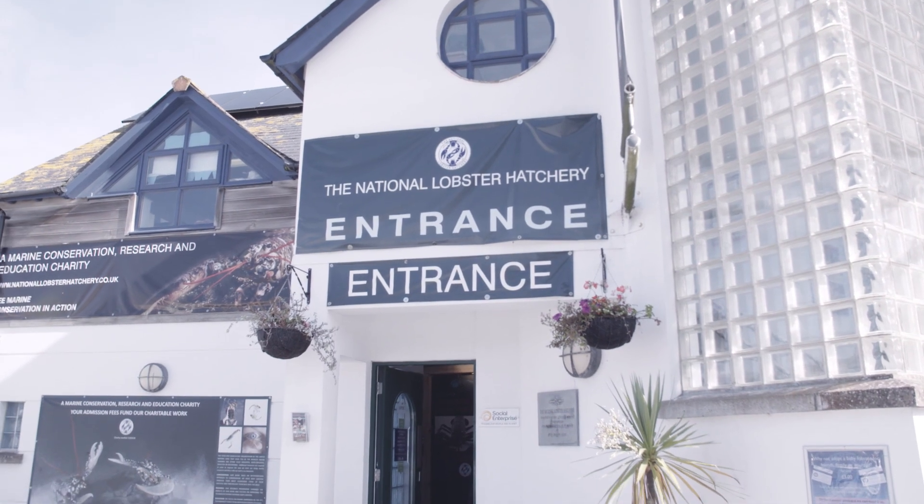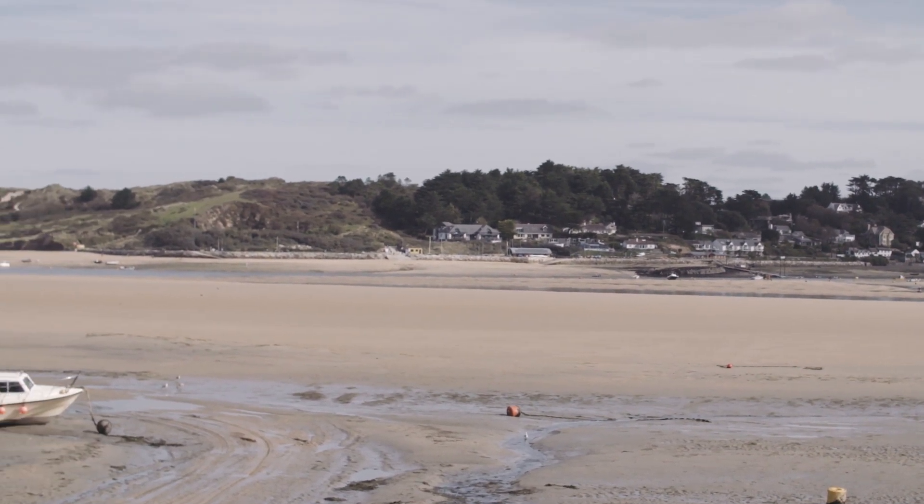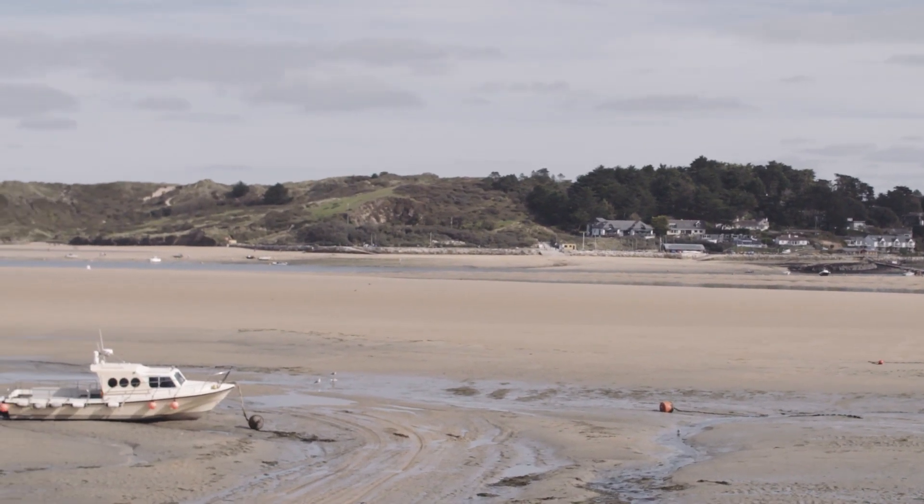My name is Adam Bates. I'm the research and development assistant here at the National Lobster Hatchery. My background is in marine biology. I came to the National Lobster Hatchery originally as a research student and then later as a full-time member of staff here on the Lobster Cultivator Project.